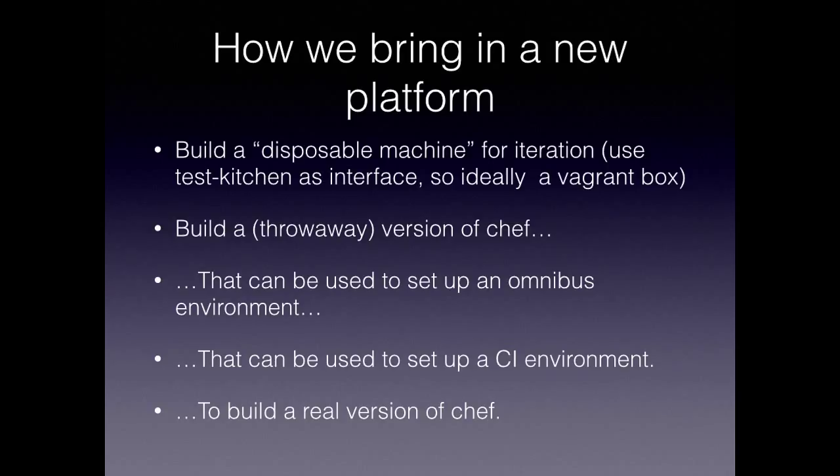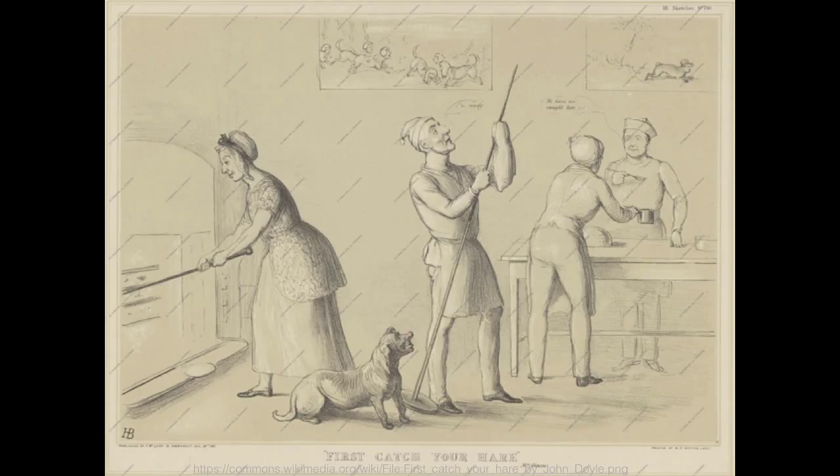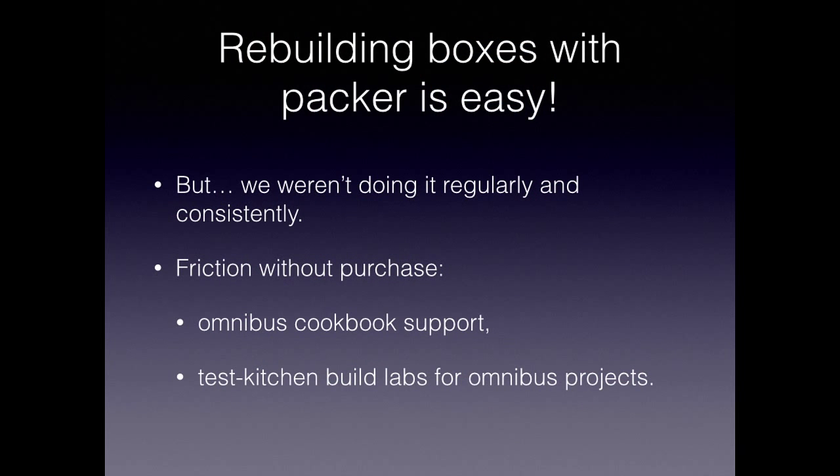The throwaway version of Chef — Angry Chef — is the thing that you build so you can build Chef in the right location in the right way. Then we use that throwaway version to set up an Omnibus environment. Omnibus is our build tool. We then use that to set up a C environment to build a real version of Chef. It is very inception-y. In very early English cookbooks, the recipes would say 'first go catch your rabbit.' That's what adding a new platform to our build farm sometimes feels like. The critical step is: we need a box.